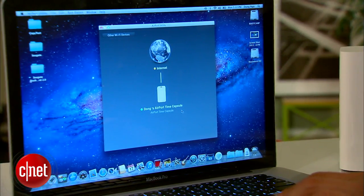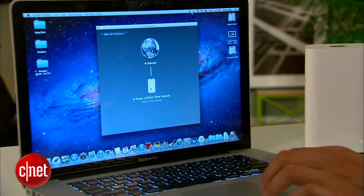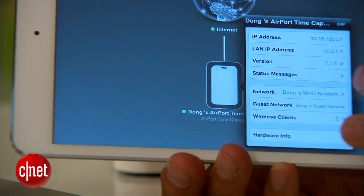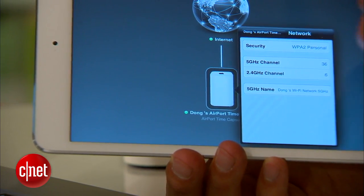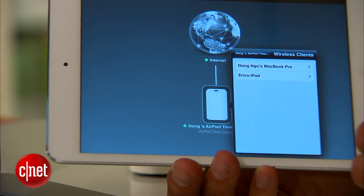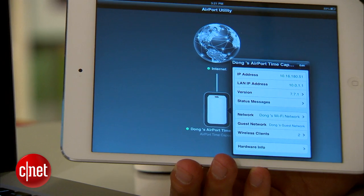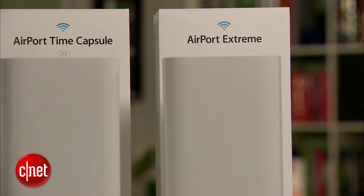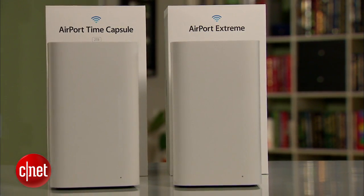Despite the new design, these devices are still very easy to use. Apple makes sure of this by offering the Airport Utility as the only way to set up and manage these routers. You can use a computer or an iOS device to manage your network. Another reason why it's easy to use is because there's not much for you to change or customize, as these offer fewer features and options than other similar products. In my testing, they actually work very well.